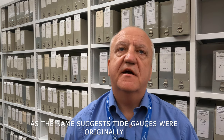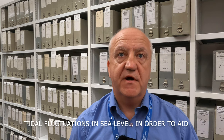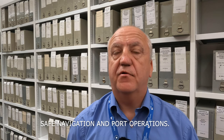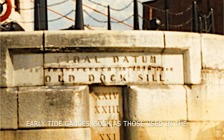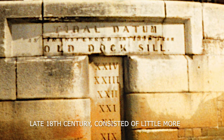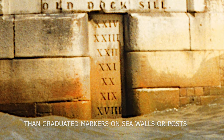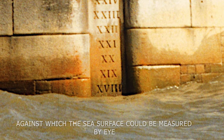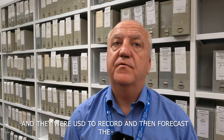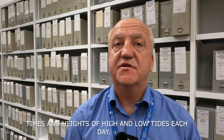As the name suggests, tide gauges were originally developed for the sole purpose of monitoring tidal fluctuations in sea level in order to aid safe navigation and port operations. Early tide gauges, such as those used in the late 18th century, consisted of little more than graduated markers on sea walls or posts against which the sea surface could be measured by eye, and they were used to record and then forecast the times and heights of high and low tides each day.